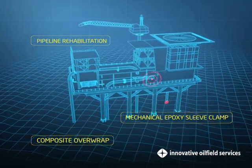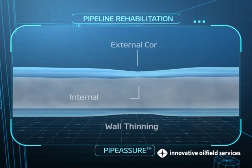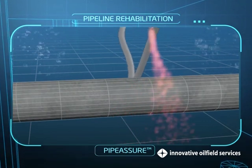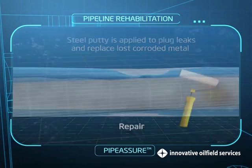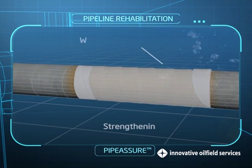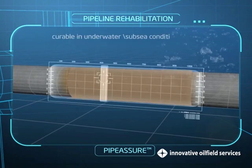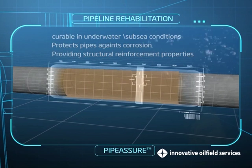Pipeline Rehabilitation. Specializing in installing temporary and permanent pipeline repairs, our pipeline rehab system includes Pipe Assure. Pipe Assure is an engineered composite pipeline repair solution for onshore and offshore applications. Consisting of e-glass fiber pre-impregnated with a proprietary epoxy resin formulation, Pipe Assure is curable in dry, wet and subsea conditions and effectively protects pipes against corrosion while also providing structural reinforcement properties.